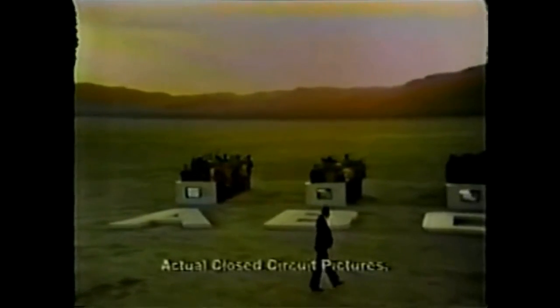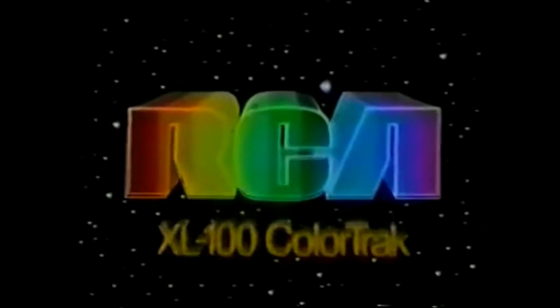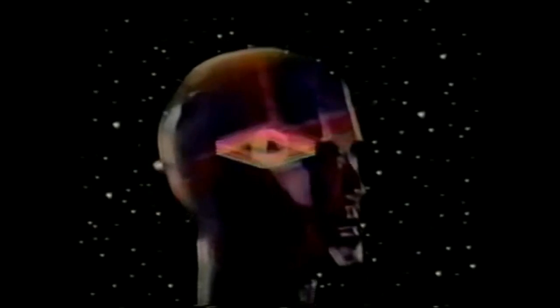Brand A: 133 votes. B: 223. C: 276. D: 385. And 1,005 votes for Brand E — RCA Color Track. By a margin of more than 2 to 1. The RCA XL100 Color Track system. It thinks in color.